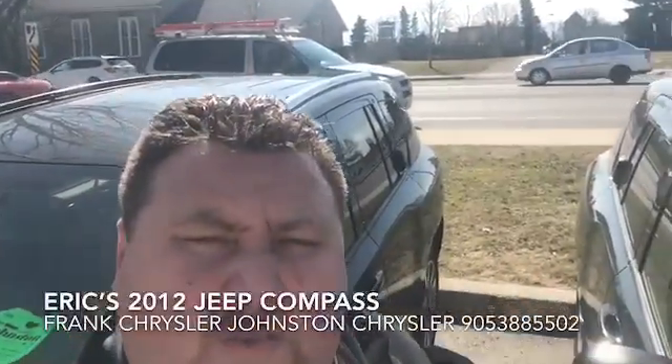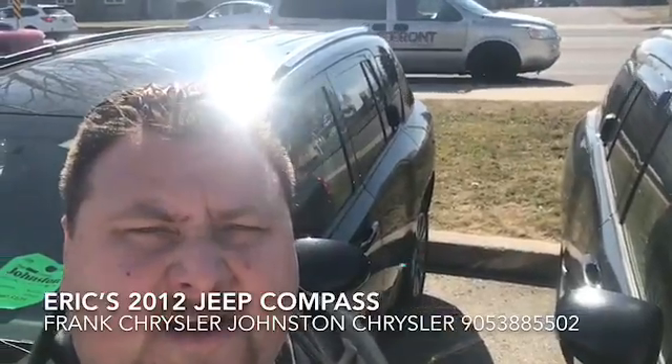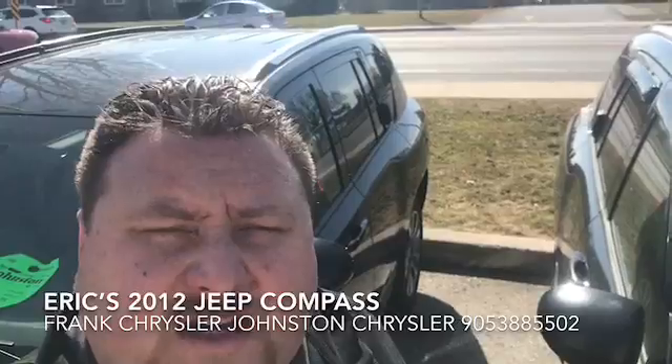My name is Frank. I hope you enjoyed this short video. The phone number here is 905-388-5502. I hope you enjoyed the video and I look forward to talking to you soon.